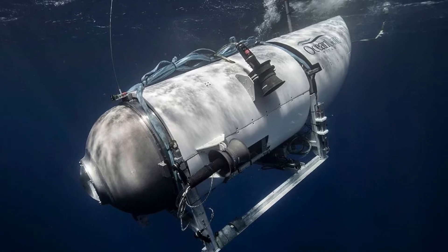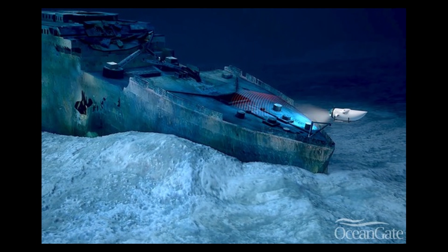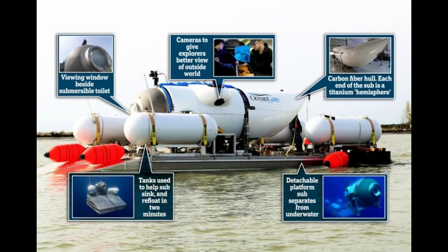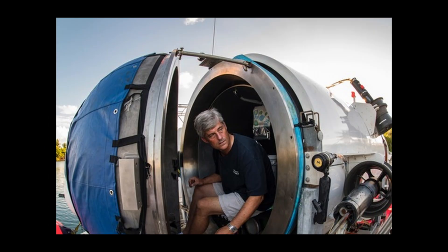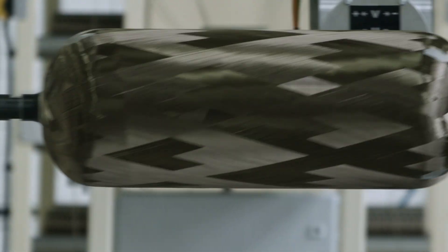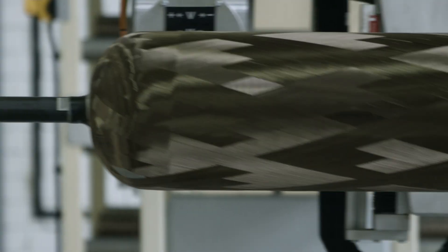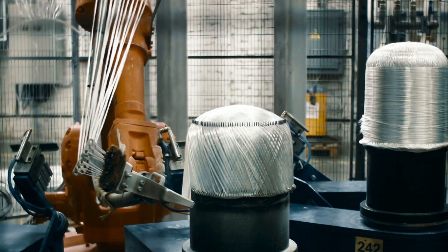A new era of deep sea exploration began with OceanGate's Titan Submersible, a technical marvel meticulously crafted to unravel the ocean's deepest secrets. Titan was designed with a pioneering spirit and built with an innovative carbon fiber hull. The hull's carbon fiber, lightweight yet robust, promised durability against the relentless pressures of the deep. Its impressive strength-to-weight ratio and corrosion resistance made it the material of choice for this audacious project.